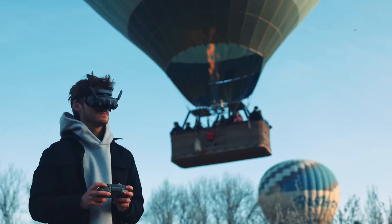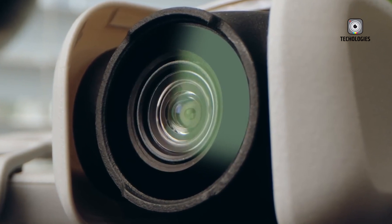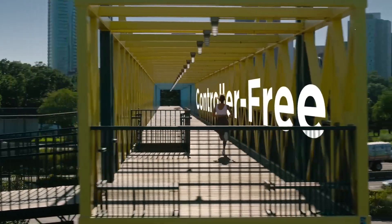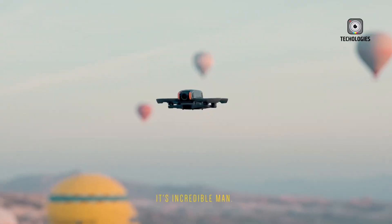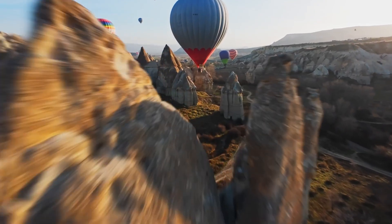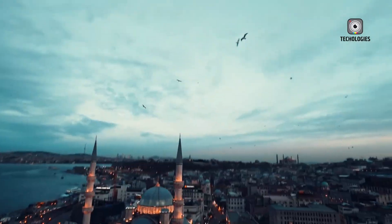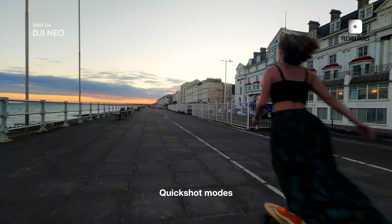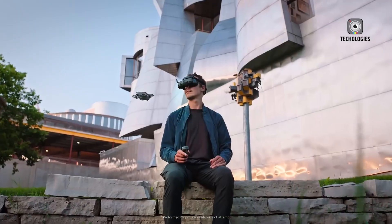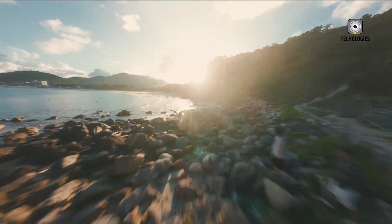In the end, whether you choose the DJI NEO now or hold out for the NEO 2, one thing is certain: DJI is continuing to innovate and push the boundaries of what's possible with drone technology. As a brand, DJI has consistently delivered powerful, user-friendly drones that meet the needs of a wide range of creators. The future of drones is looking brighter than ever, and with new advancements on the horizon, it's an exciting time to be involved in the world of aerial videography and photography.